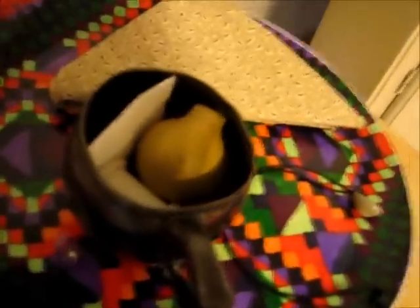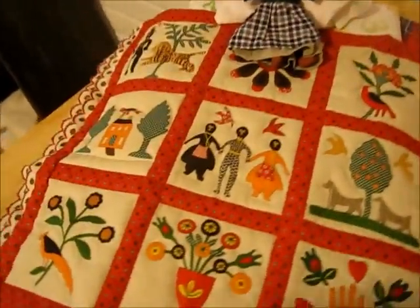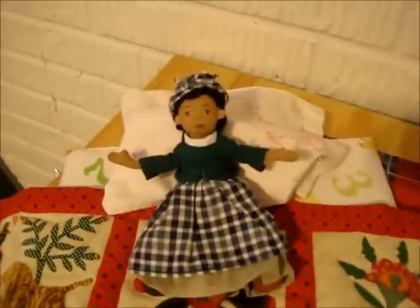If you come up this little ladder here, this is Addy's loft. This is where she sleeps, so she has a little plate with some stuff that she gets ready with, a chair with her doll, a little screen, and her bed with her little family quilt and her doll.